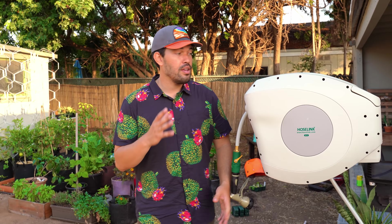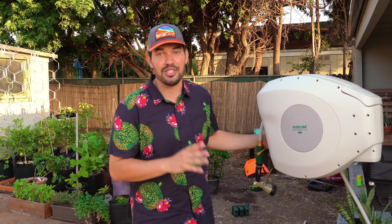Again, thanks to HoseLink for sponsoring this video — a super, super handy tool that I expect to be using all the time. You're probably going to be seeing many more installations of the HoseLink on my Epic Urban Homestead. And until next time, good luck in the garden and keep on growing.